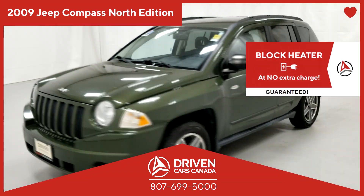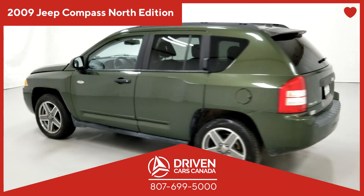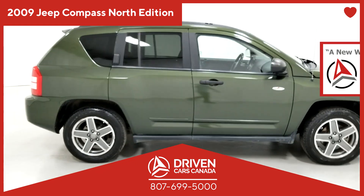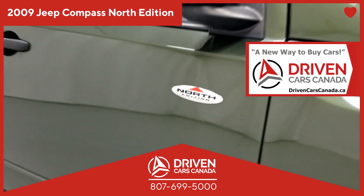Click the link now to get more information about this vehicle and get pre-approved in minutes from the comfort and convenience of your phone or computer. We believe you deserve reliable transportation. So be a driven driver at DrivenCarsCanada.ca.